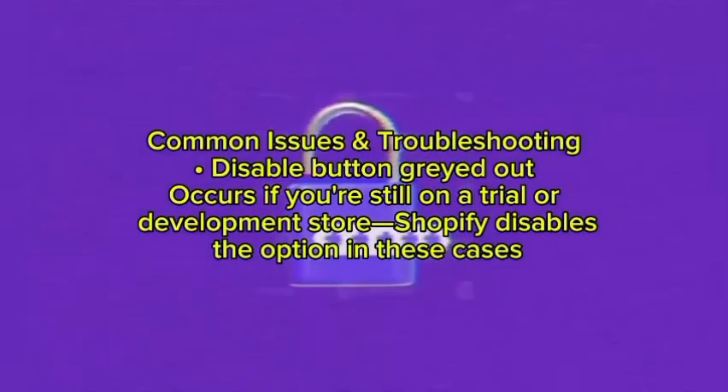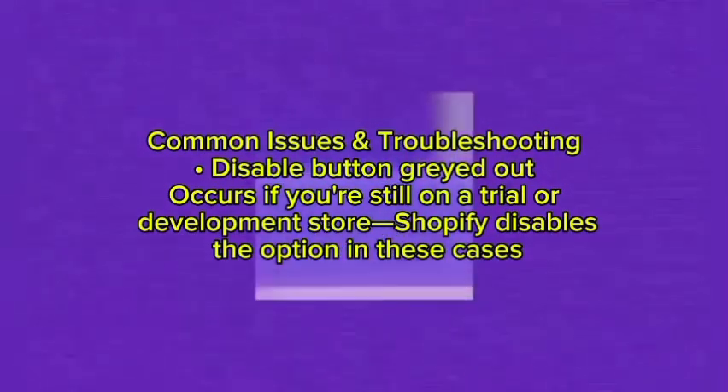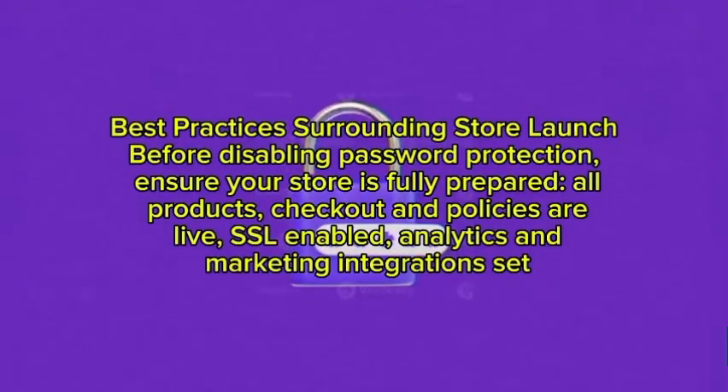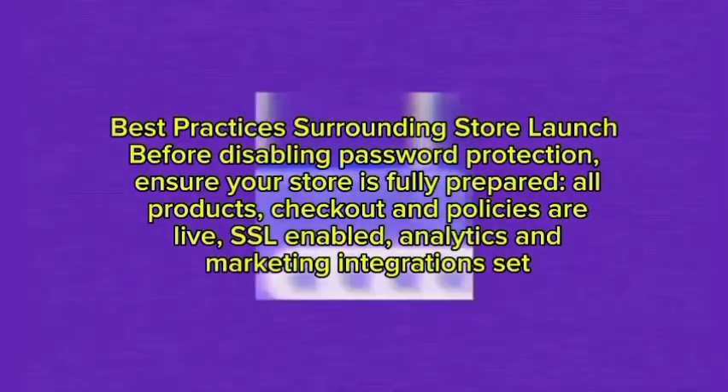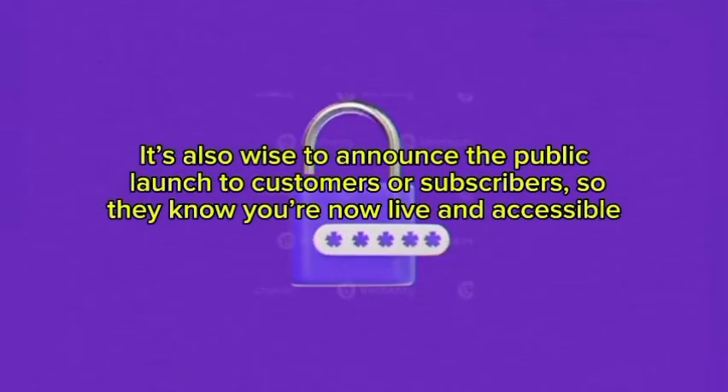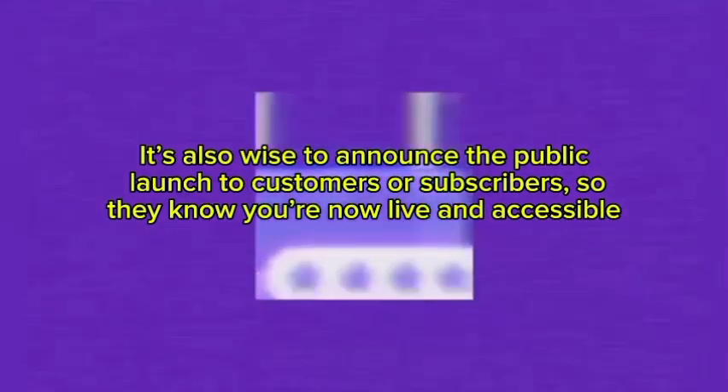A common issue is the disable button being grayed out — this occurs if you are still on a trial or development store plan, and Shopify disables the option in these cases. As a best practice before disabling password protection and launching your store, ensure all products, checkout flows, and policies are live, SSL is enabled, and analytics and marketing integrations are set up. It is also wise to announce the public launch to customers or subscribers so they know you are now live and accessible.